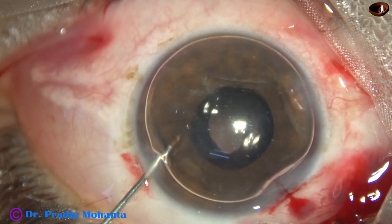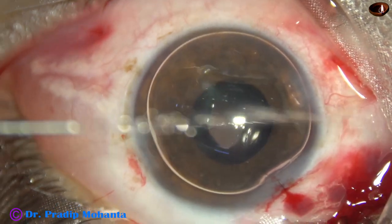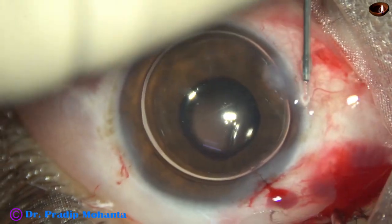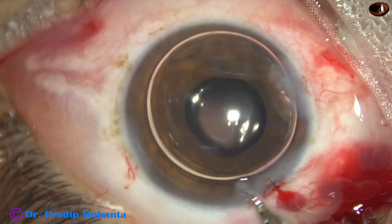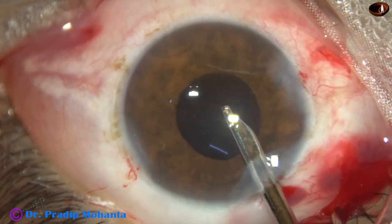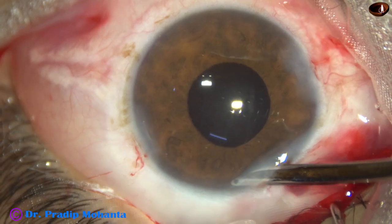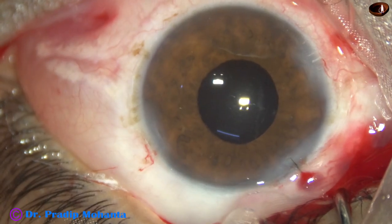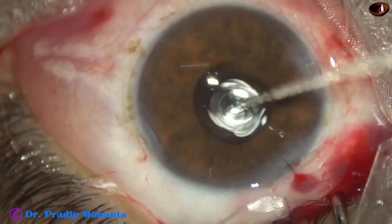We are towards the end of the surgery. This is moxifloxacin. The side ports are closed by hydrating the corneal stroma with balanced salt solution. Then a final lavage of the anterior chamber is done. At this time I was sure that there is no vitreous strand, and I did not inject Kenalog. Because if I inject Kenalog at this time, a lot of it will go into the vitreous cavity and there is a risk of high intraocular pressure in the postoperative period. And now the case is done — it is concluded.